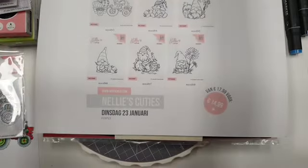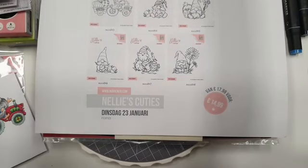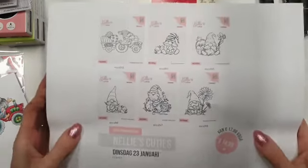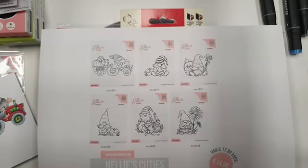Dit is nou de hele goodie bag. Als je alle stempels wel heel leuk vindt en je kan niet kiezen: voor 15 euro heb je ze alle 6. Dat zijn de combi deal van de Nellie stempels, nu voor maar 14,99.